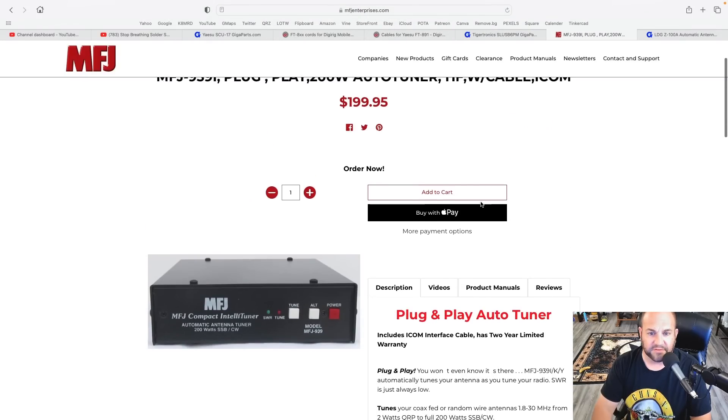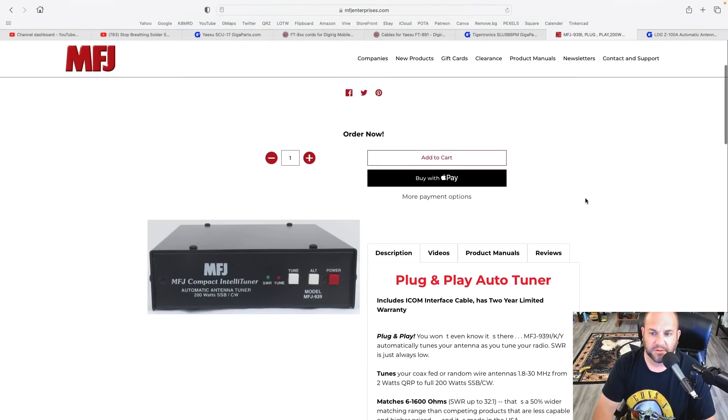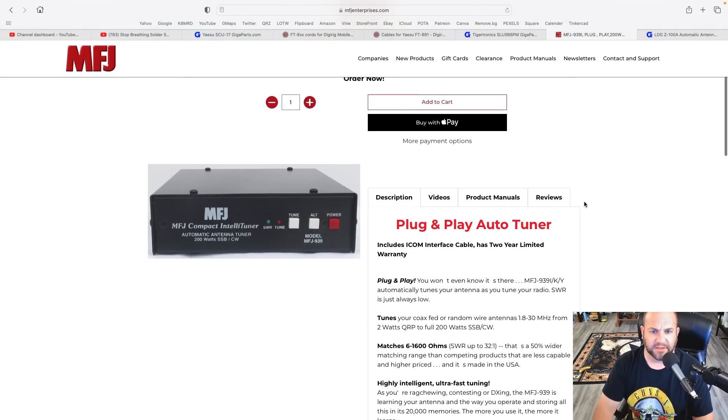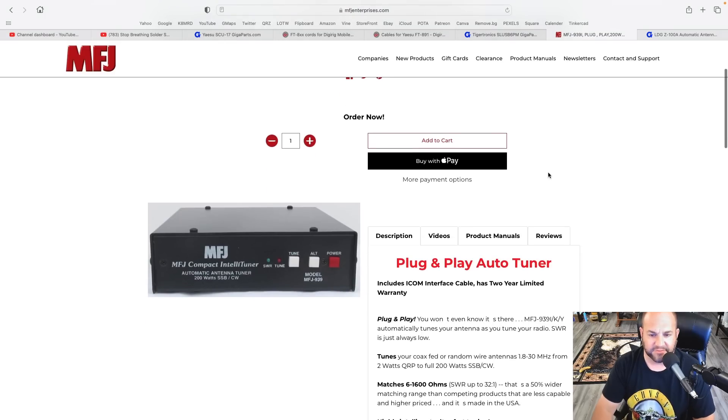There's not many things I've hooked up to this that it hasn't been able to tune. It goes for $199.95 — so it's a 200-watt auto tuner. Get the 939Y for Yaesu — you'll get the right cable. Absolutely fantastic tuner.